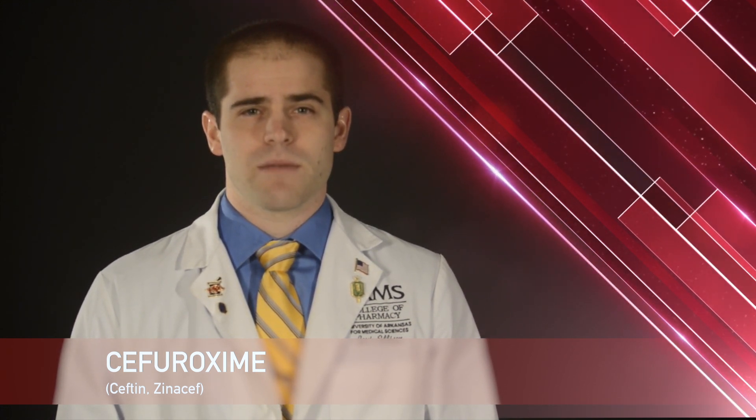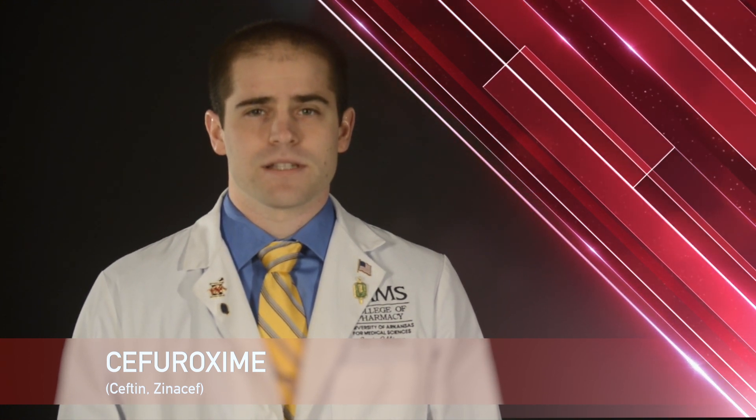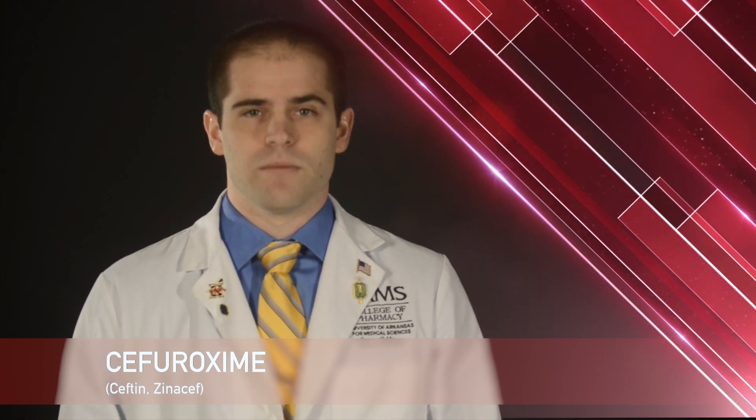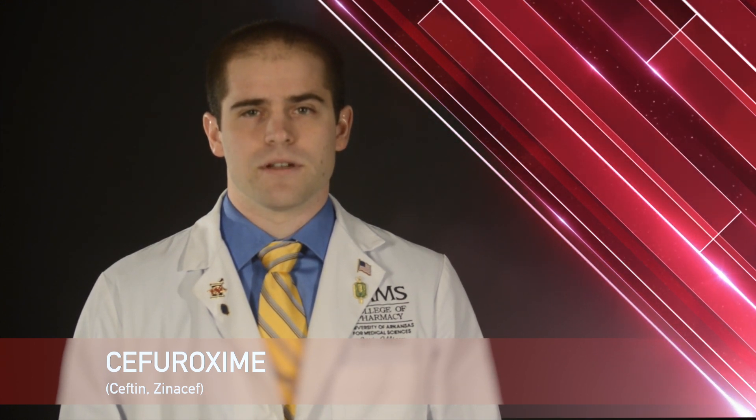Cefuroxime is usually taken by mouth with or without food twice a day. If upset stomach occurs, take cefuroxime with food. Cefuroxime suspension needs to be taken with food, stored in the refrigerator, and shaken well before each dose is given. All other dosage forms need to be stored at room temperature in a dry place.